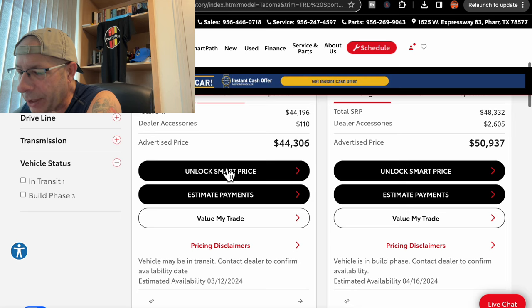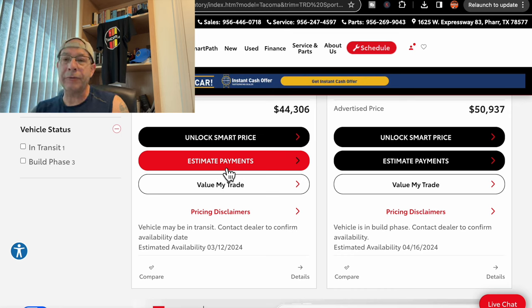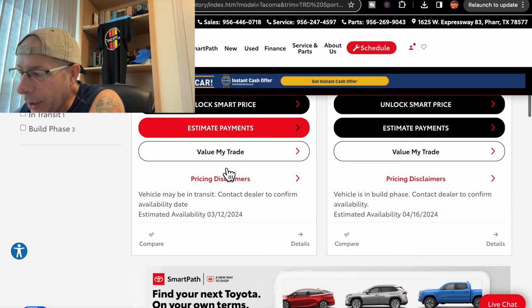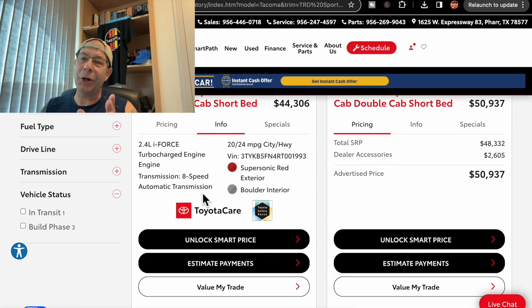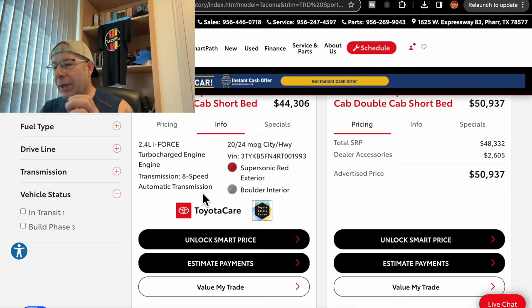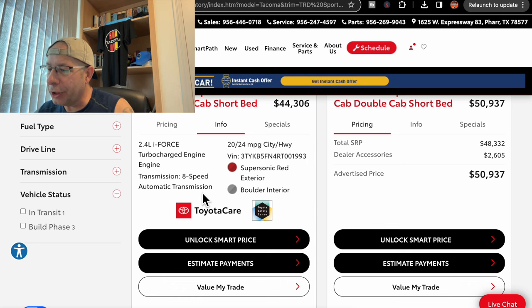Let's check the info on this. It says vehicle may be in transit, so it's not here yet. Estimated availability 3/12 — we've already passed that date, so it's either delayed somewhere or en route. It is the 2.4-liter four-cylinder turbocharged with an eight-speed transmission, 20 and 24 miles per gallon. It is in Supersonic Red, which I really do like. That's my second choice. Solar Octane is my first, as I have mentioned, with a boulder interior.